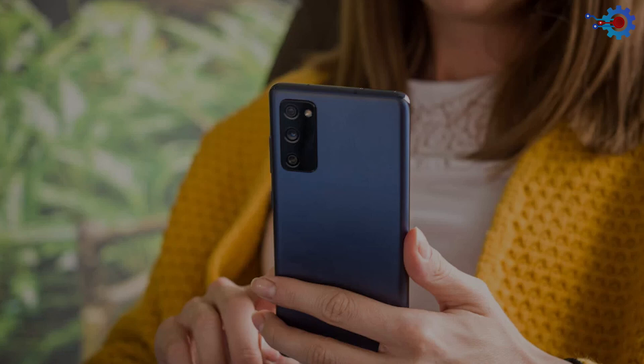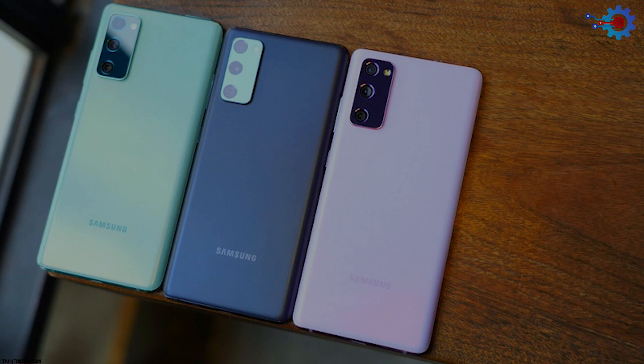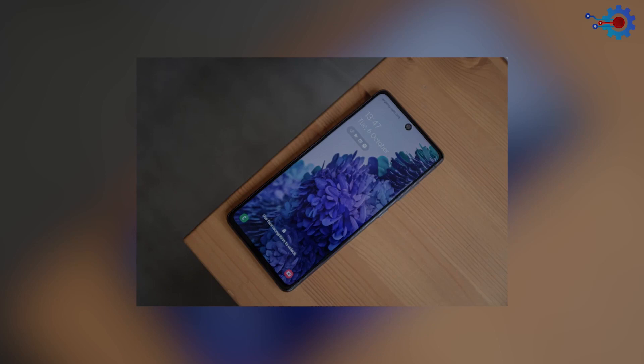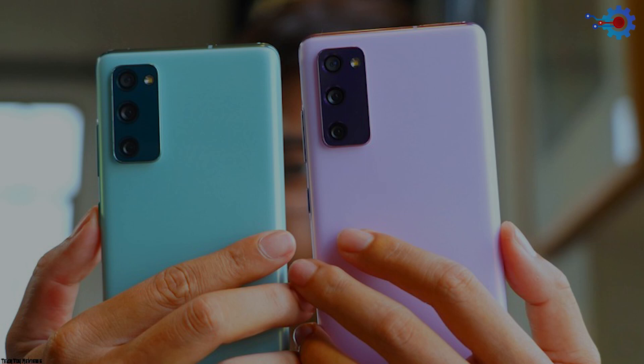Number 4: Samsung Galaxy S20 FE Fan Edition. At number 4 on our list is the Samsung Galaxy S20 FE. While the Samsung Galaxy S20 provided high-end specs for a budget smartphone, the Samsung FE crowns the best-value phone. The S20 FE is available in various lovely colors to suit your style. This amazing phone houses a 6.5-inch display with a 120Hz Infinity-O AMOLED, a Qualcomm Snapdragon 865 CPU, and 6GB RAM. The internal storage is 128GB with a microSD card reader, giving you more than enough room to store your movies, pictures, and even demanding games.